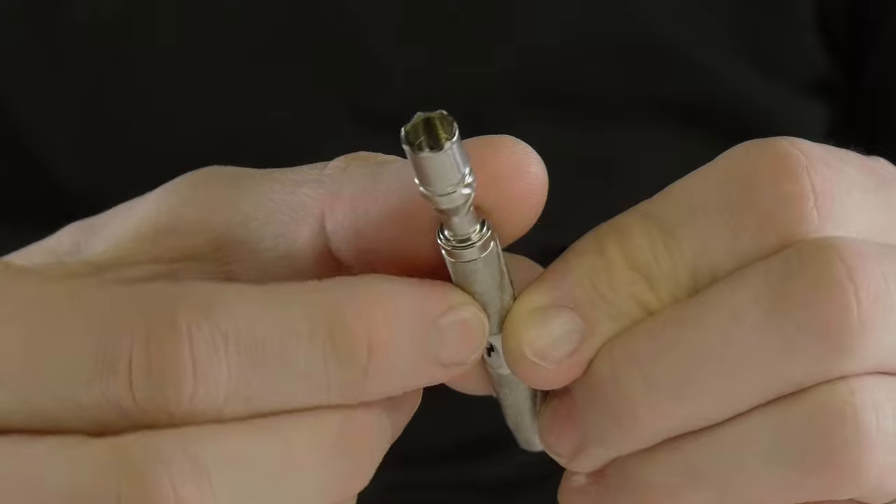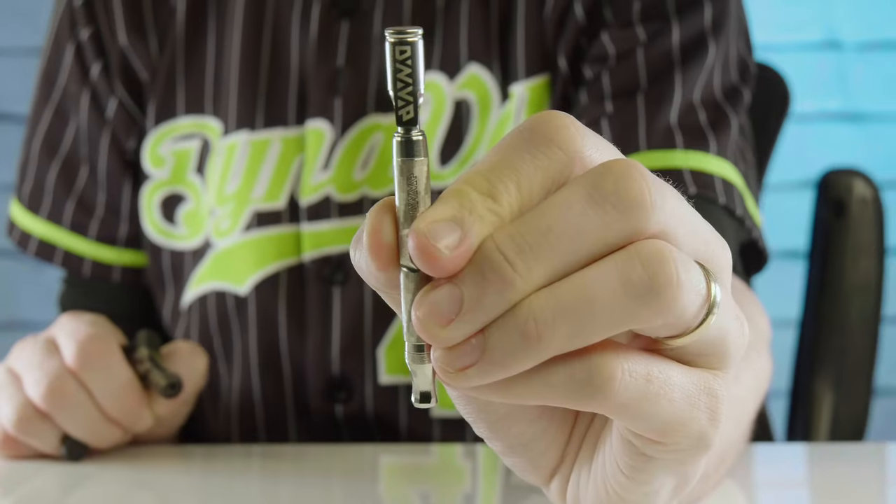By and large, the feedback from testers internally and externally has been overwhelmingly positive. Probably the most noticeable response has been: a stainless mouthpiece and an XL version of an M? That's fantastic. We're always trying to do better and develop the process in-house, making sure customers' expectations are met. We had the design of the mouthpiece aesthetically done, ready to run with it — production basically starting the next day. But feedback was coming in that it sure would be nice to have a little bit of adjustment on the condenser, and specifically a more restrictive airflow and additional grooves or some way to regulate airflow control for the user experience.